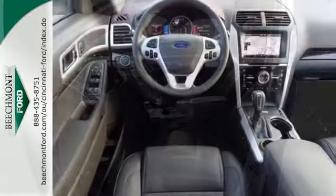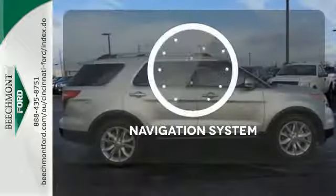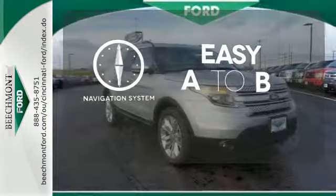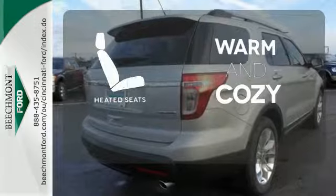LED tail lamps, dual-chrome exhaust tips, and privacy glass add to its stylish exterior. Feel confident getting from point A to point B with the navigation system. The blind spot indicator helps you maneuver through traffic.